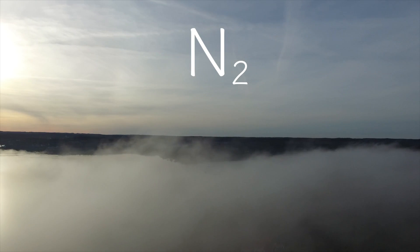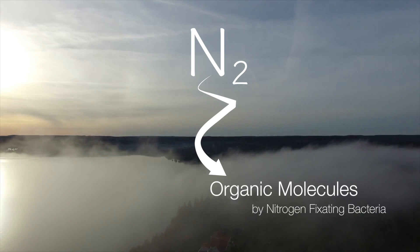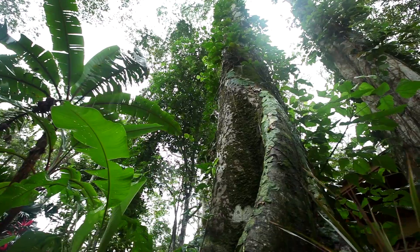Instead, we have to get it through the food we eat. The nitrogen cycle, starting with nitrogen in the atmosphere being converted into organic molecules by nitrogen-fixing bacteria, is one of the crucial biological processes to all life on earth.